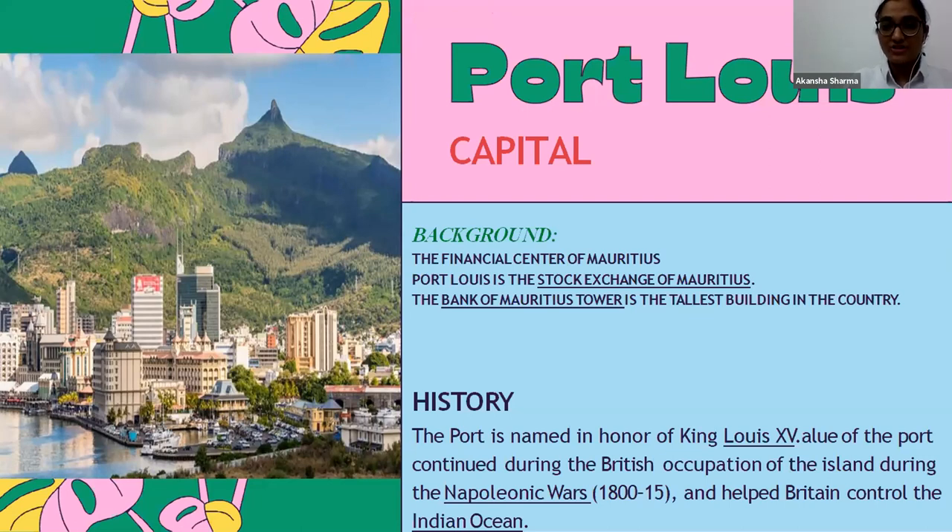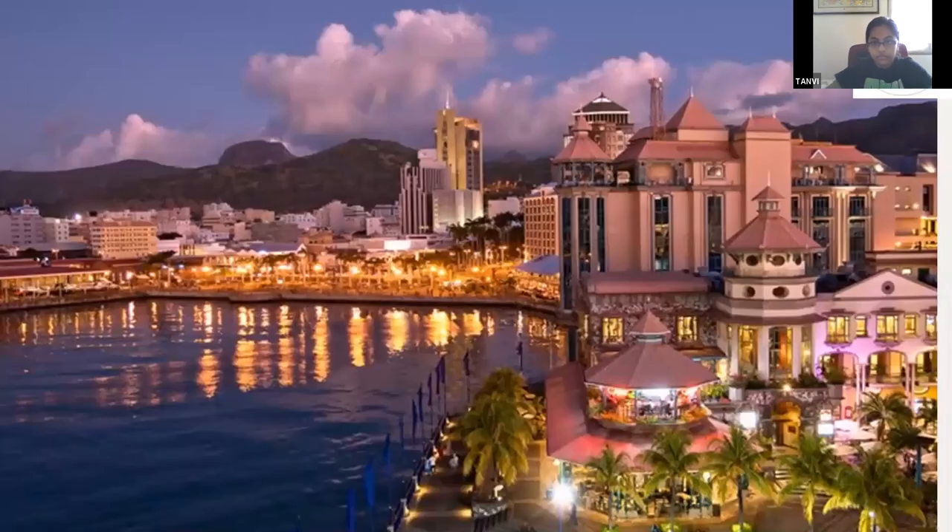The Bank of Mauritius Tower is the tallest building in the country. It is a financial center of Mauritius and the Stock Exchange of Mauritius is also located there. This is the night view of Port Louis, the capital of Mauritius.